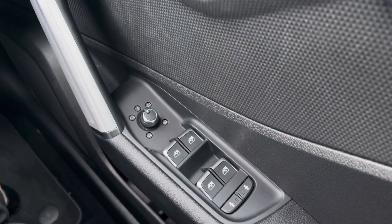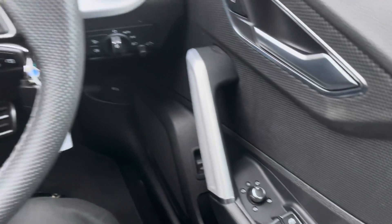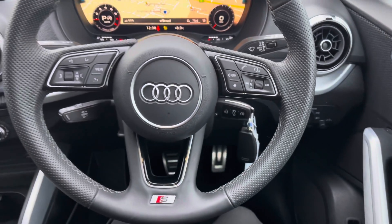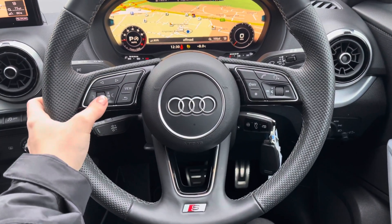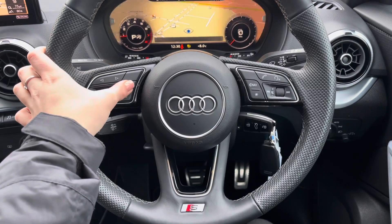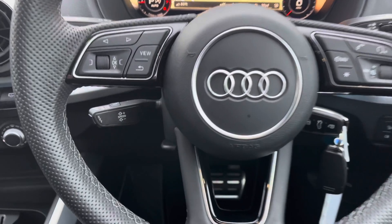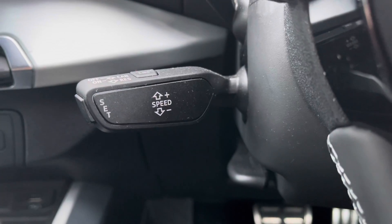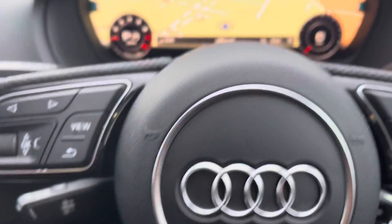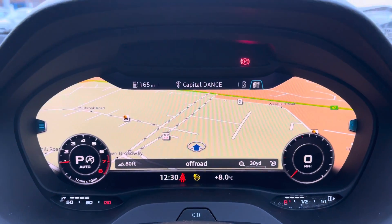Starting at the driver's side door, you have the controls for the electric windows and your heated and folding door mirrors. Moving back to the steering wheel, you have a whole range of controls: to the left hand side all of your menu controls, and to the right hand side all of your volume and audio. This vehicle also includes cruise control, located behind the steering wheel, perfect for longer journeys or motorway drives.